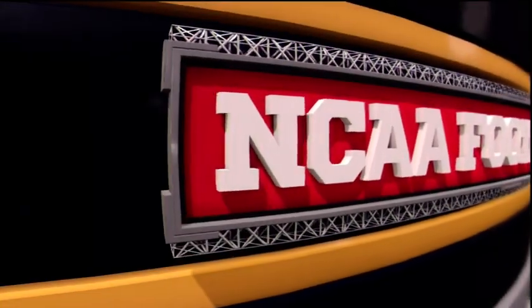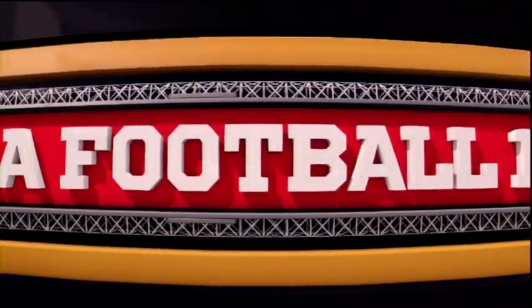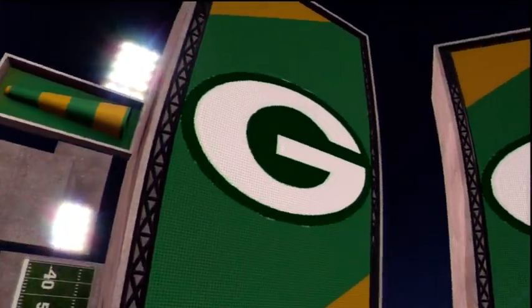Hi everybody, I'm Brad Nessler, along with Kirk Herbstreit. Erin Andrews will join us from the sidelines shortly. College football primetime is presented by Lowe's — let's build something together.